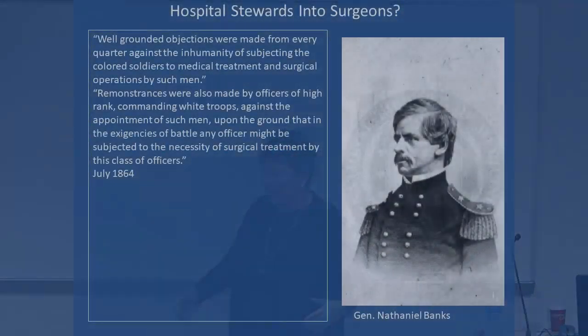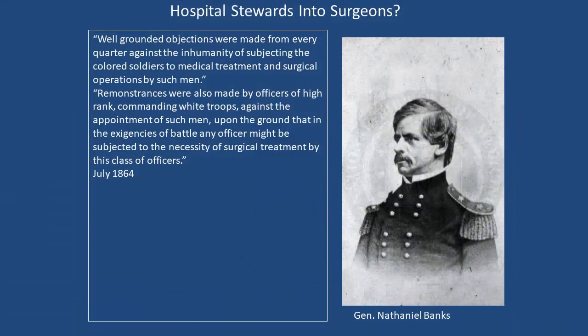Nathaniel Banks had another argument: black troops could go to war right beside white troops, and the first-aid tent might be manned by a black doctor. But a white soldier could crawl over to it, so that incompetent black troop doctor might end up treating white troops. As he put it, any officer might be subjected to the necessity of surgical treatment by this class of officers — so we can't have that; we've got to have decent people.